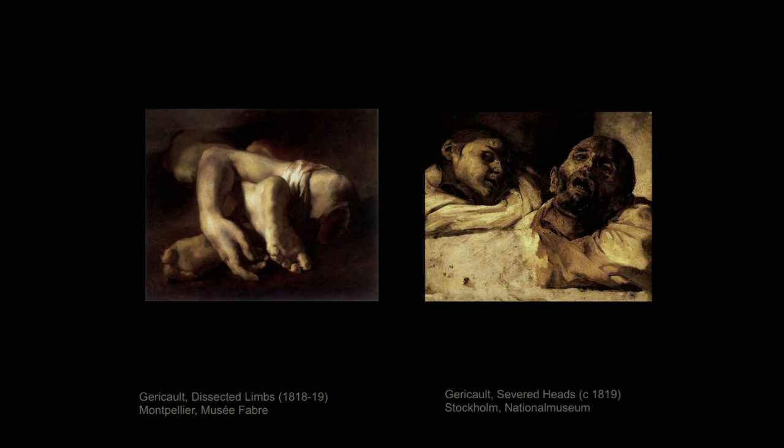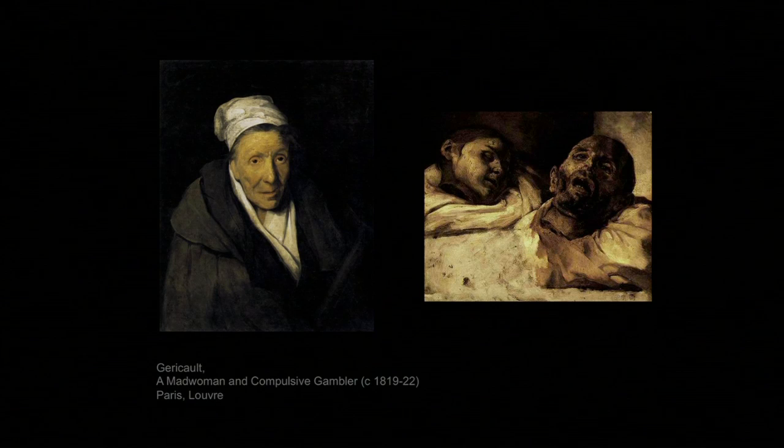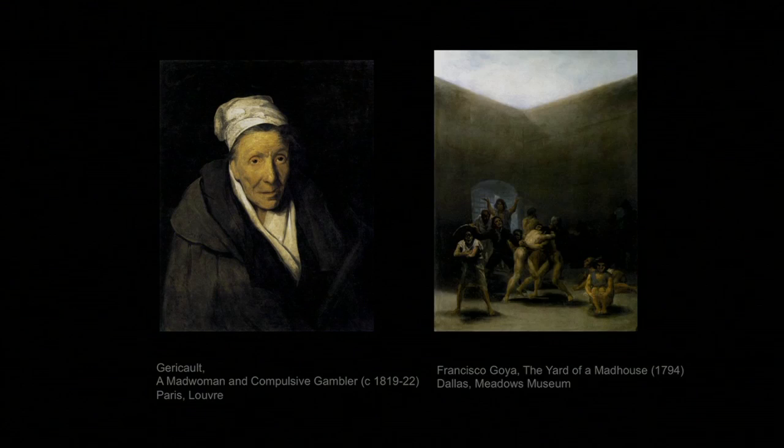Géricault's curiosity about real-life extremes and the irrational side of human life led him to paint portraits of patients of the pioneer psychologist Dr. Georget — people who suffered from different delusions. This is a woman who was a compulsive gambler. Géricault was not the first artist of the Romantic era to see madness as more interesting than sanity. Francisco Goya had done that a generation earlier. He treated an insane asylum as though asking us to consider whether the delusions of these people are any different from those at the Spanish royal court, or whether these men wrestling are any more demented than soldiers killing one another.